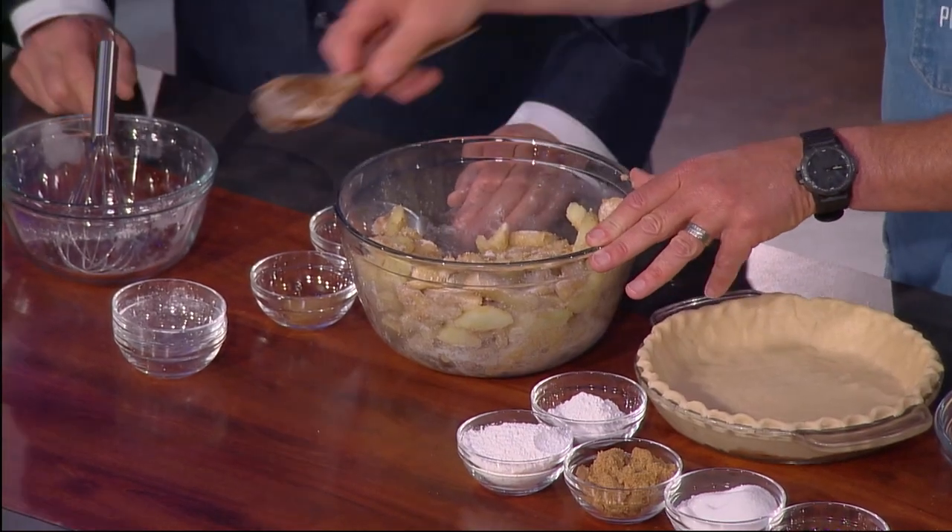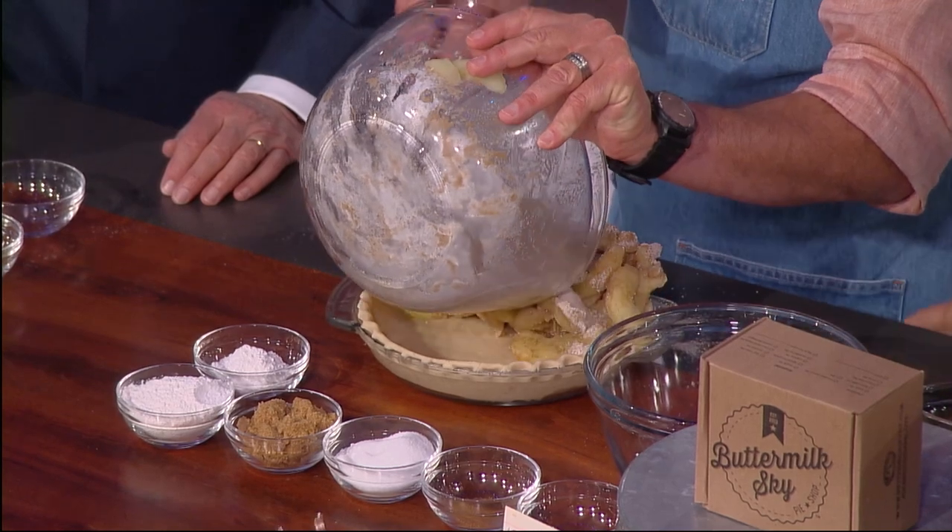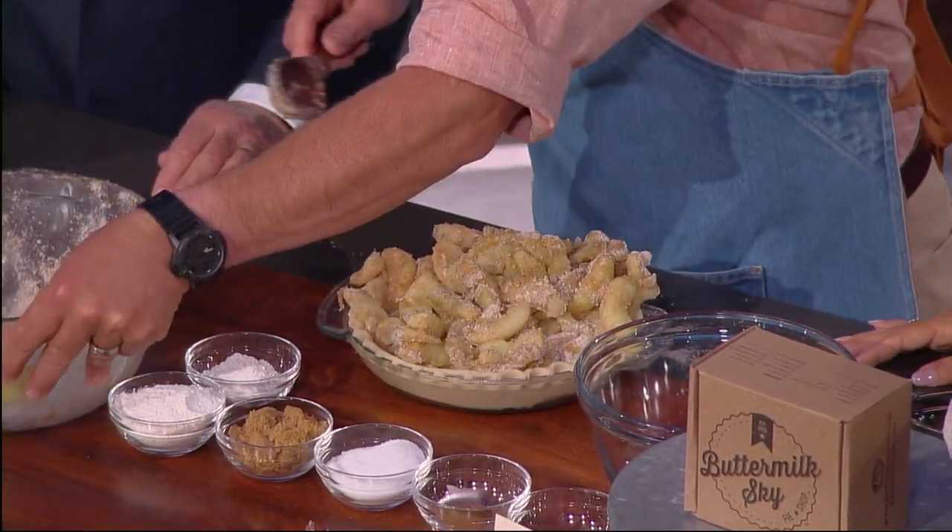We're going to pour the coated apples into our crust. This is our shortbread crust that we use in our store, but feel free to use your mother's or grandmother's favorite crust. My granny used a flaky crust, but at Buttermilk Sky we use a shortbread crust. I like to mound the apples up in the middle, leave a little bit along the edge, and then poke them down in there.